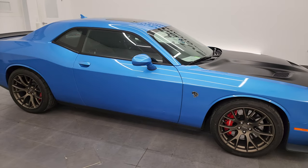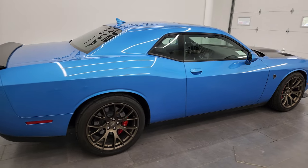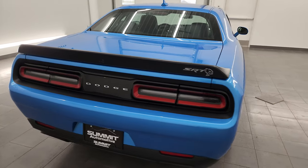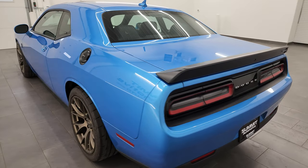Hey, this is Brett and this 2016 Dodge Challenger Hellcat is stock number 13887Z. I'm here at Summit Automotive in Fond du Lac, Wisconsin — your new and used Dodge Challenger and sports car headquarters.